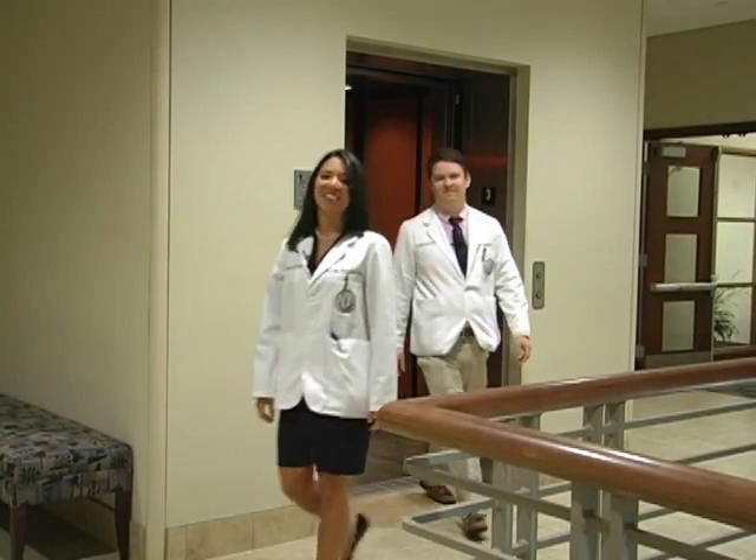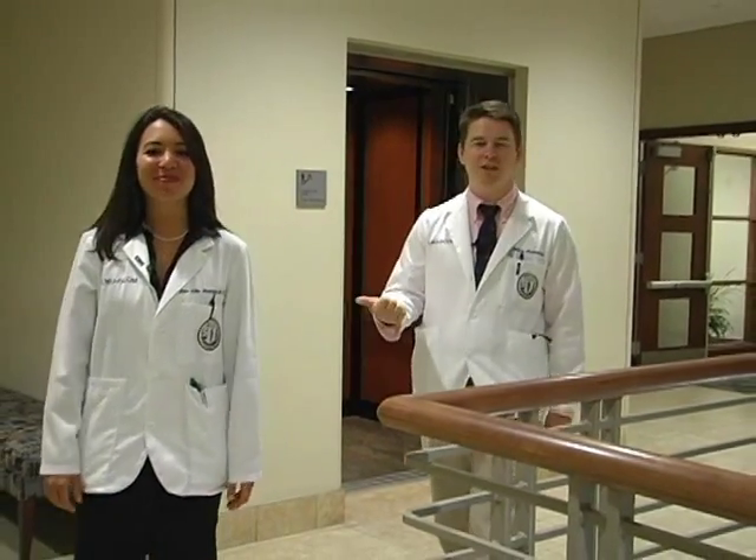Hi, I'm student Dr. Jeanne Davis and I'm student Dr. Jeremy. Jeanne and I would like to give you an introduction to the Simulation and Skills Lab located on the third floor of LMU DCOM Building. The Simulations Lab is where a group of four or five students will be able to participate in various medical encounters, ranging from emergency situations to simple clinical checkups. The Skills Lab is where we'll be taught different medical procedures and skills such as suturing, IV catheter insertion, and lumbar puncture.